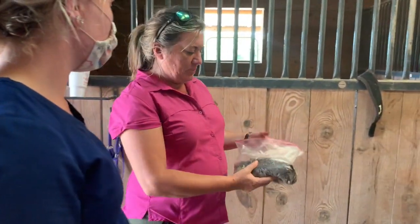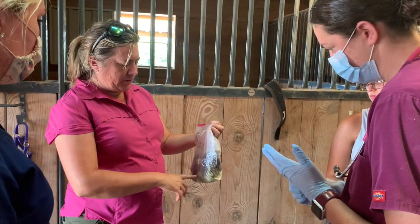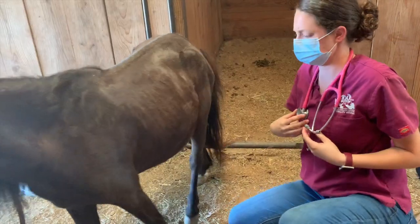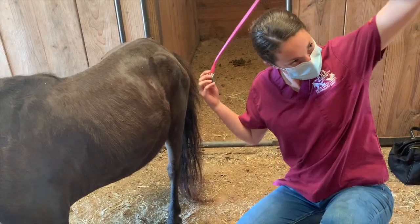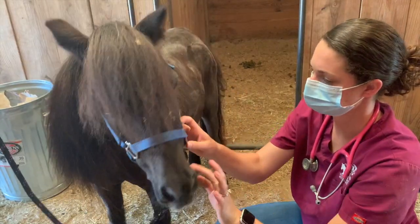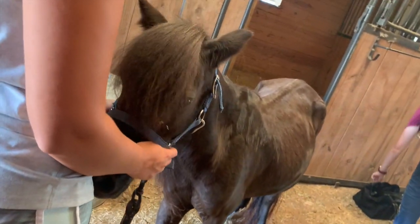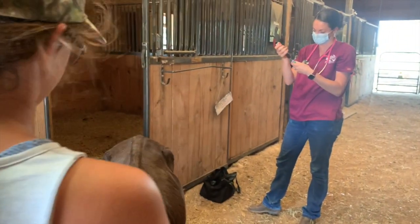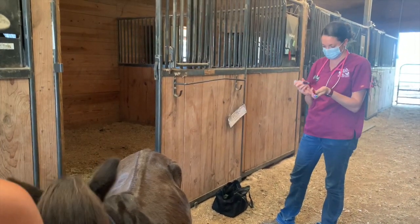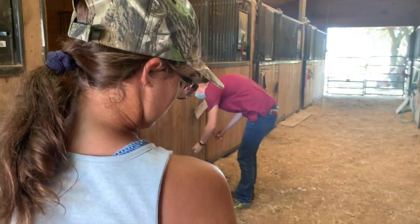This is what she gets: two cups of Triple Crown Senior and one cup of Cool Stance, some alfalfa — and she gets this morning and night. When was the last time she was dewormed? I just did a five-day power pack about five days ago. When they have a heavy worm burden, we anticipate they're going to lose at least one body condition score, sometimes two. We worry about their worm burden when horses are continuing to lose weight.